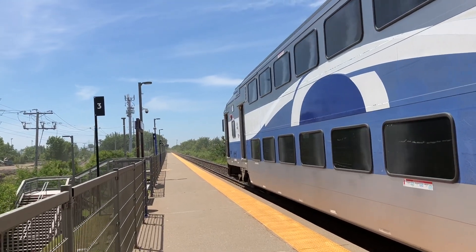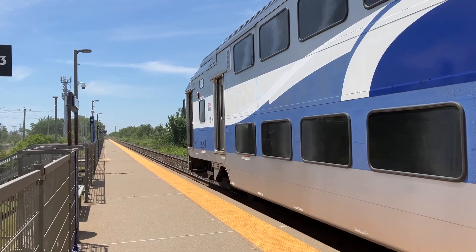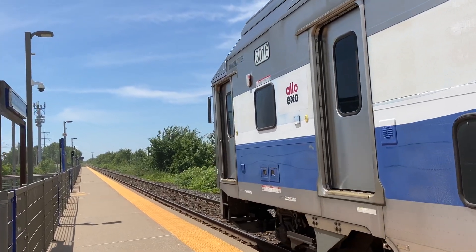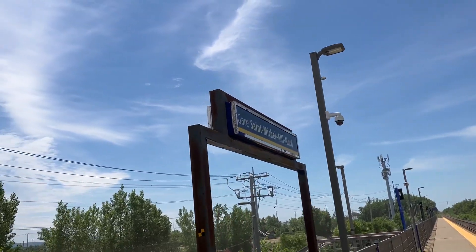All right, here we are at a new station to visit on the Exo network. We're here on the Mascouche Line at St. Michel-Montréal-Nord.